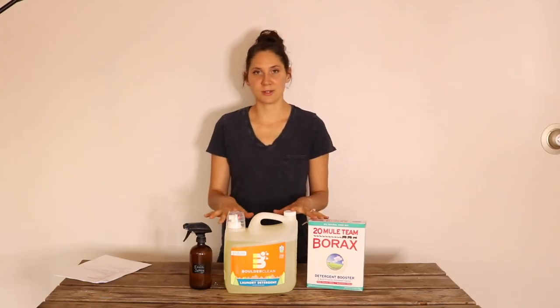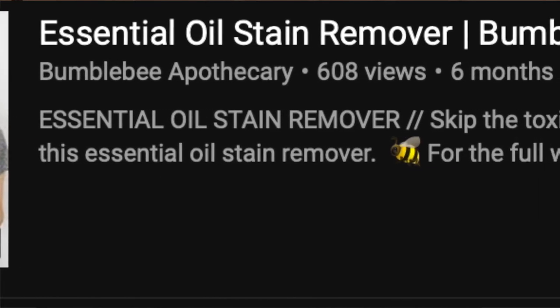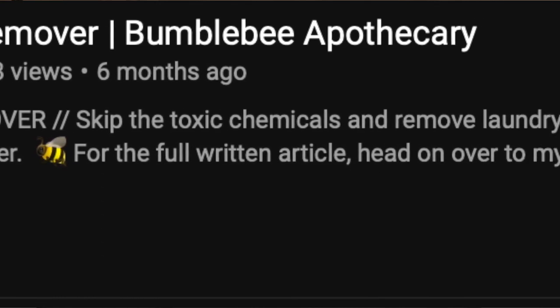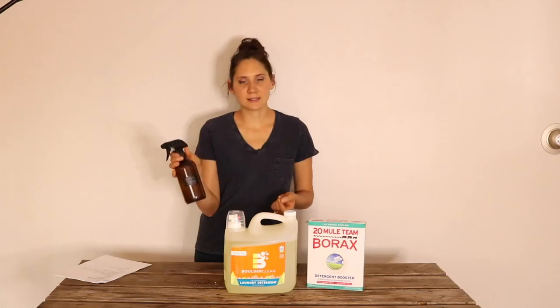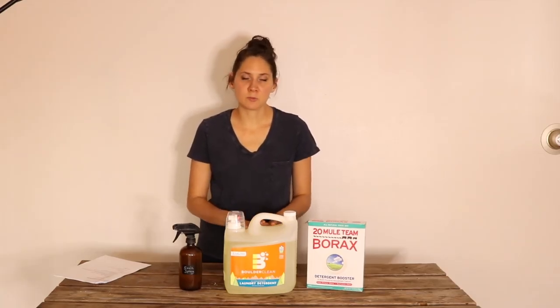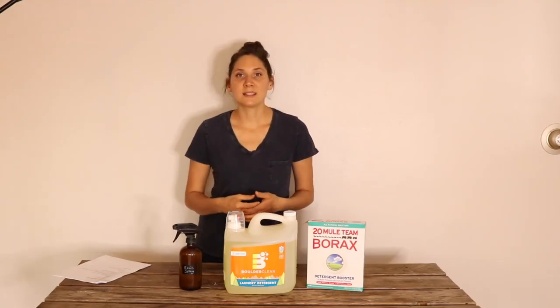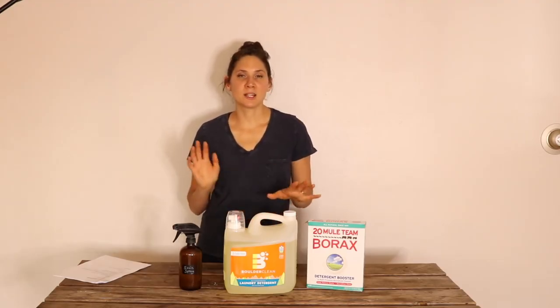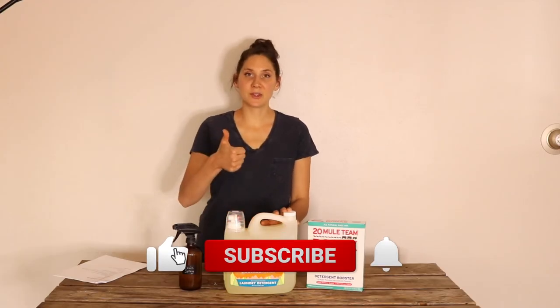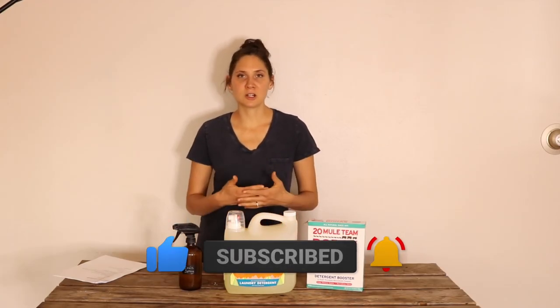For right now, this is what I've been doing. Be sure to check out the video where I show you how to make this essential oil stain remover spray and talk about natural ways to remove lots of different laundry stains — I'll have that linked below. I'll also have links in the description box where you can find this detergent and borax to buy. I hope you liked seeing my all-natural, non-toxic laundry routine. If you found it helpful, give it a thumbs up and share it with anybody who would like to learn about non-toxic laundry.